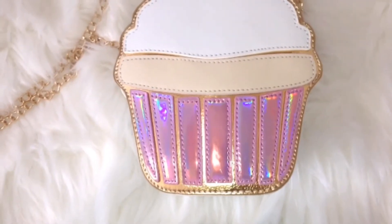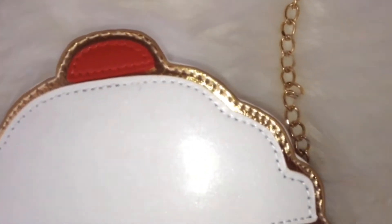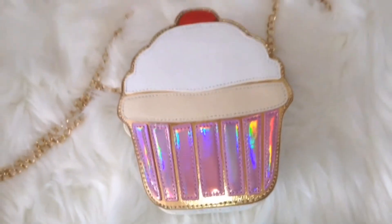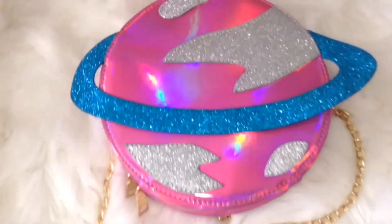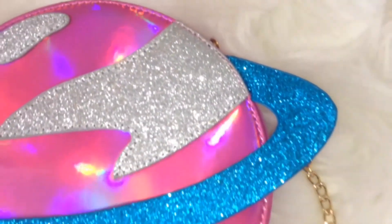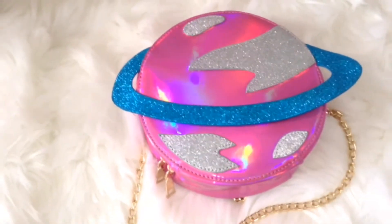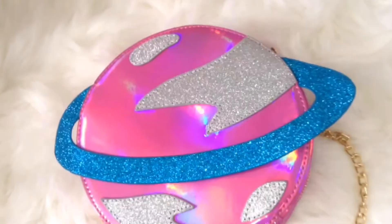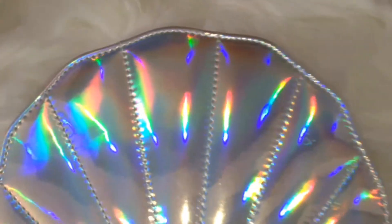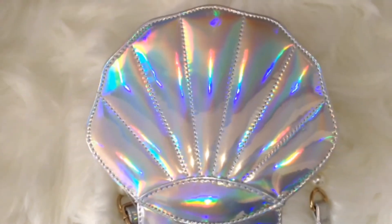Here I just have my cupcake purse — it's holographic at the bottom. Anything with holographic, I like it. The one thing I don't like about it is that it's very small. Here I have my space purse — it's holographic with sparkles, but the only thing I don't like is how it gets scratched. And here is my other holographic seashell purse — I love it very much, it's my second favorite purse.